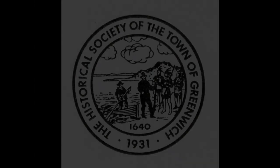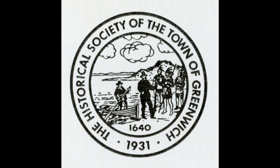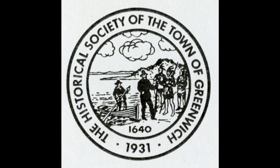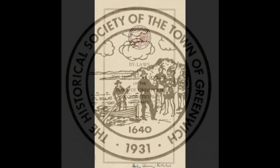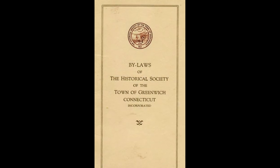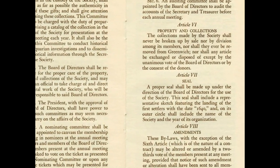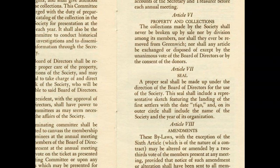The seal of the Historical Society of the town of Greenwich, as it was then known, was designed at the time of the organization's founding and incorporation in 1931. Creation of this seal was written into the Historical Society's foundational bylaws, which indicated a seal should be made which would include a representative sketch featuring the landing of the first settlers.